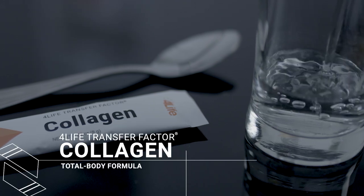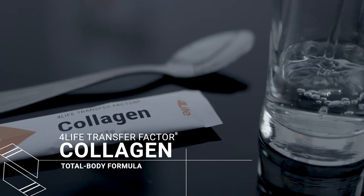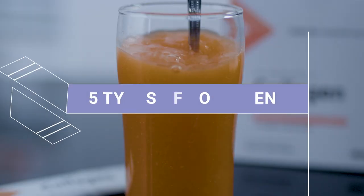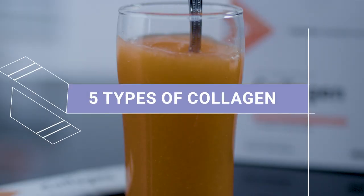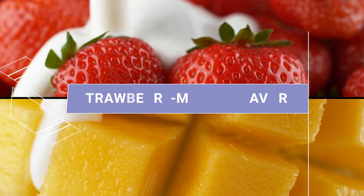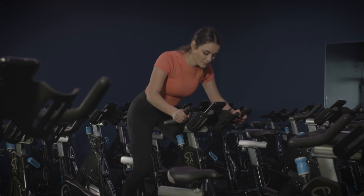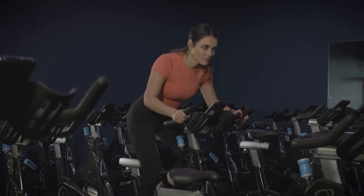4LIFE Transfer Factor Collagen is a total body formula that supports healthy cellular aging and includes five types of collagen to support hair, skin, nails, and joint health, and comes in a refreshing strawberry mango flavor.